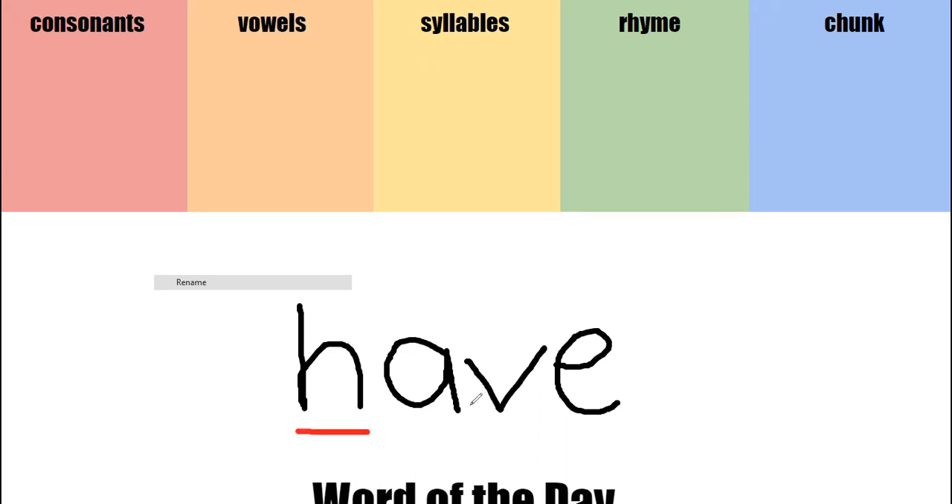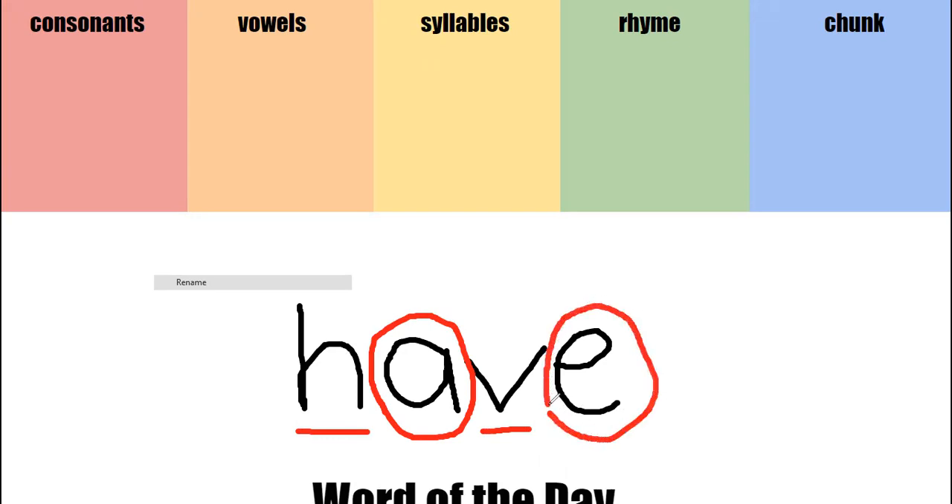What about the letter A? Vowel, good job. And the letter V? Consonant. And the letter E? Vowel, awesome job.